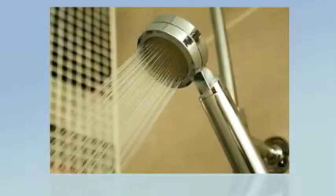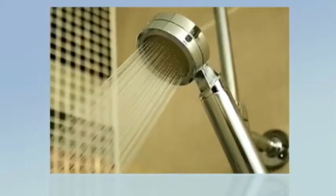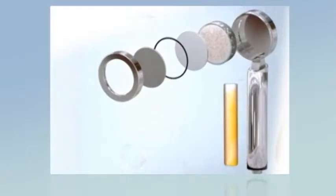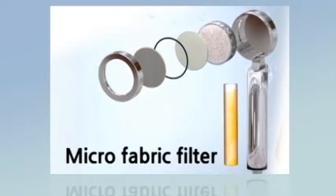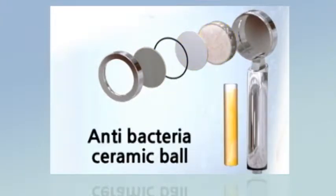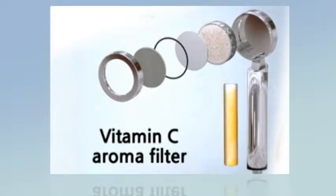Its cutting-edge technology makes all this possible with the Izumi Anti-Chlorine V2C Shower Filter. Now let's take a closer look at the shower filter's unique components. Five individual parts complete your bathing experience: the water cap, water spray plate, microfabric filter, antibacterial ceramic ball and the vitamin C aroma filter. The stainless steel cap holds all the components in place. It is easy to screw on or off for quick cleaning and maintenance.